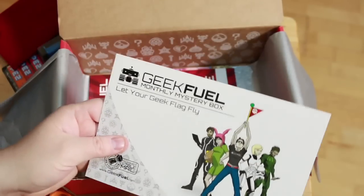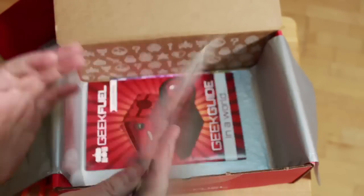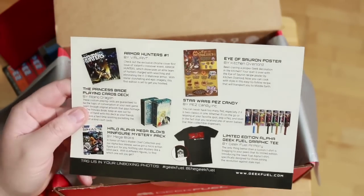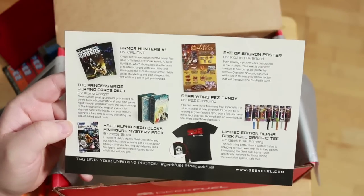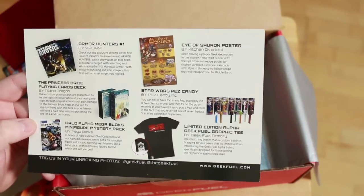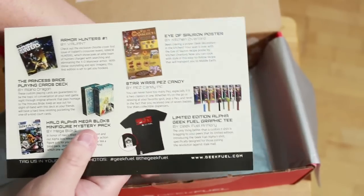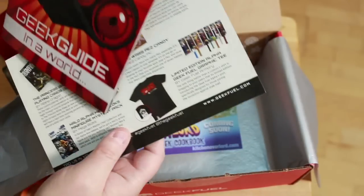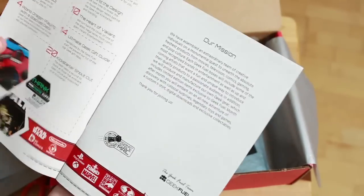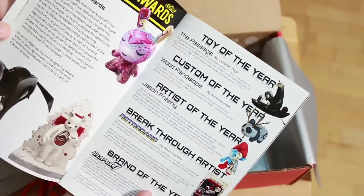We got the Geek Fuel monthly mystery 'let your geek fly' postcard here. This kind of lists what's inside: Armor Hunters Valiant comic, Princess Bride playing card deck, Halo minifigure, limited edition alpha Geek Fuel t-shirt, Star Wars PEZ candy, and a poster. There's also a launch issue card — maybe talking about their mission. This is the first time I'm seeing all this stuff.